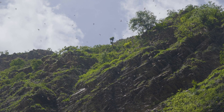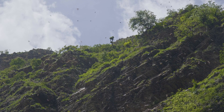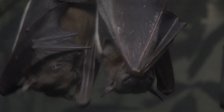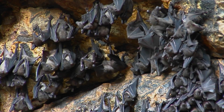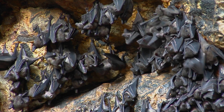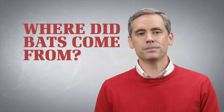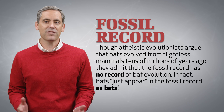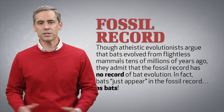So who should we thank for these high-flying acrobats with built-in biosonar capabilities? Who gets the credit for designing an animal that helps humans greatly with pest control, as well as pollinating hundreds of different species of plants — many of which produce the fruit we eat, including bananas, avocados, and mangoes? In short, where did bats come from?